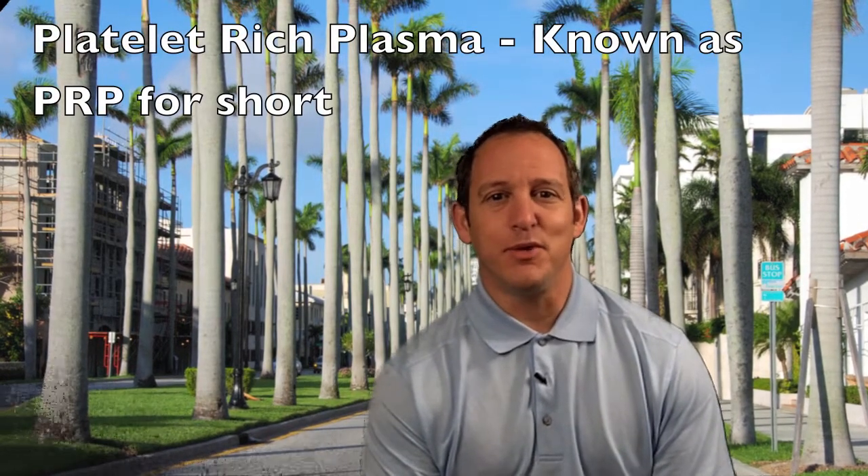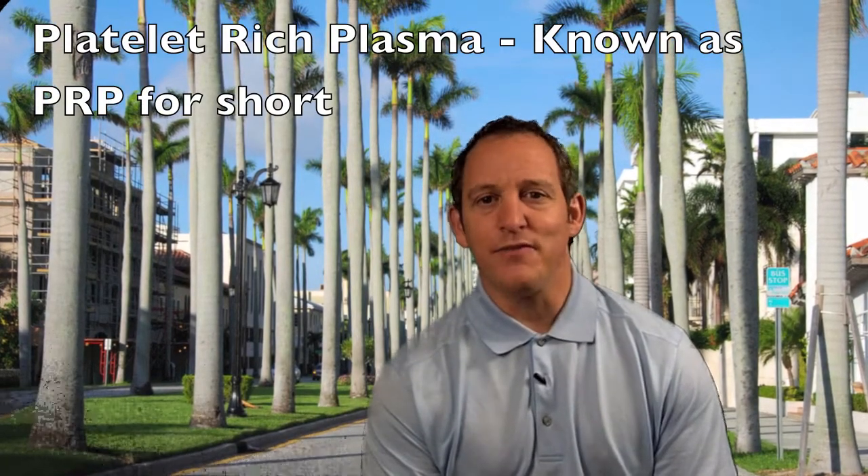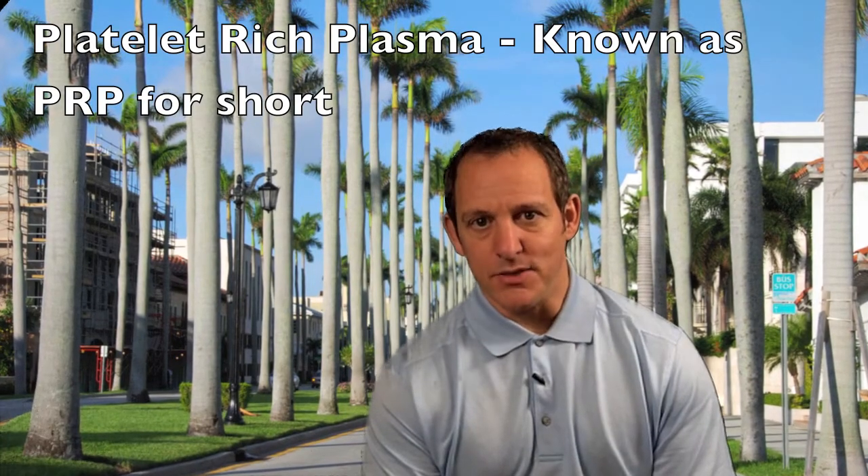Hello, I'm David Green, CEO of the Florida Pain Network, where we connect those in pain with pain relievers around the state. Today the topic is platelet-rich plasma.